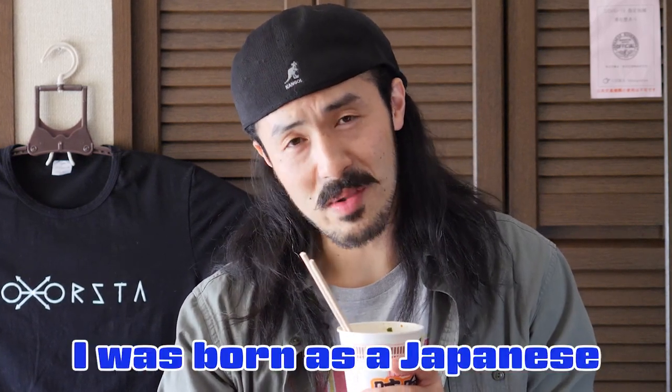I can't stop it. I'm so lucky I was born as a Japanese.